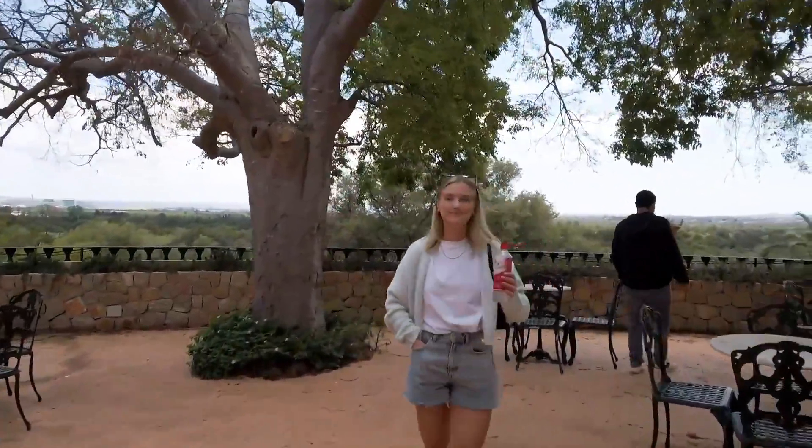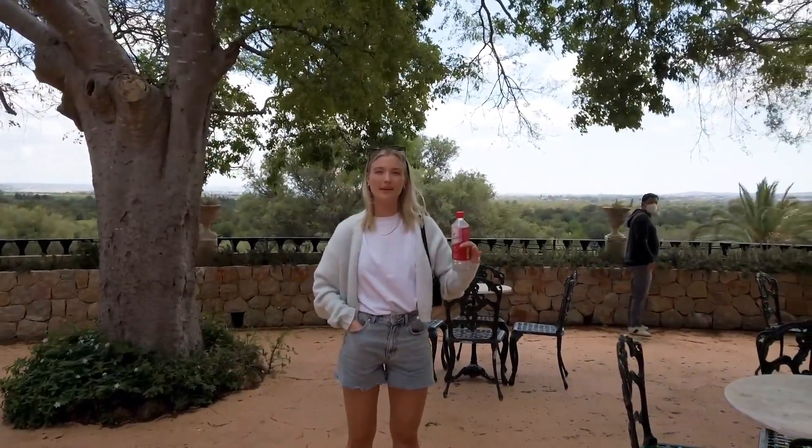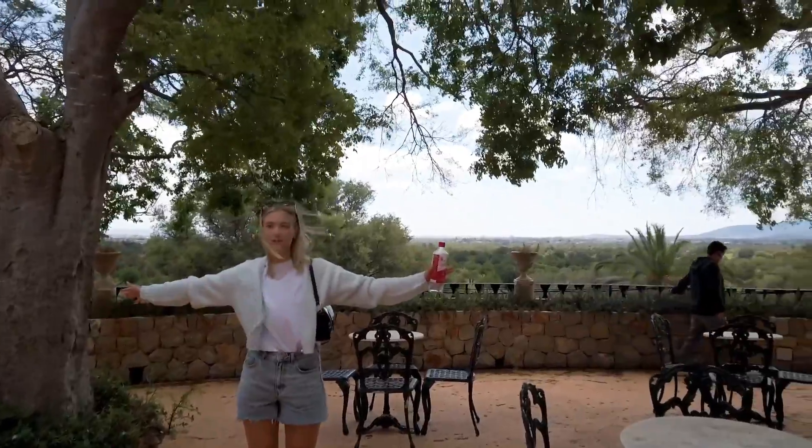So Julie, this is where you think the reception would be? No, this is where the ceremony will be. Okay, so the ceremony is here. And you have the view of Palma.